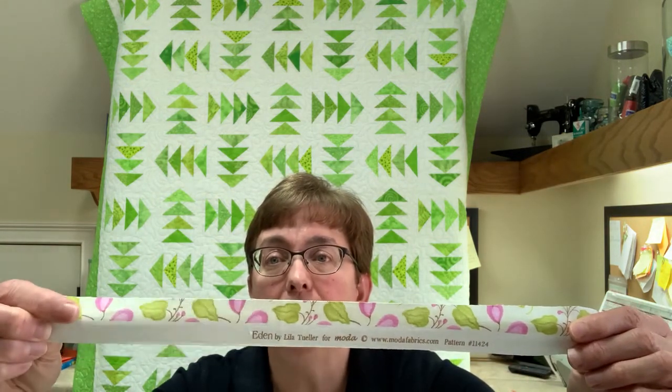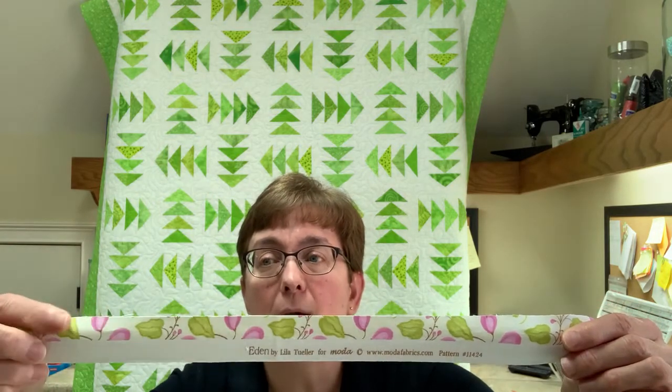You always want to cut the selvedge off before you start a project. Before I get started, I press my fabric and then take it to my cutting station and cut off that selvedge. I cut off the selvedge plus an extra half inch to three quarters of an inch, depending on the actual design of the print. Sometimes I need that three quarters of an inch, sometimes a half inch is fine, but I do lean toward three quarters.